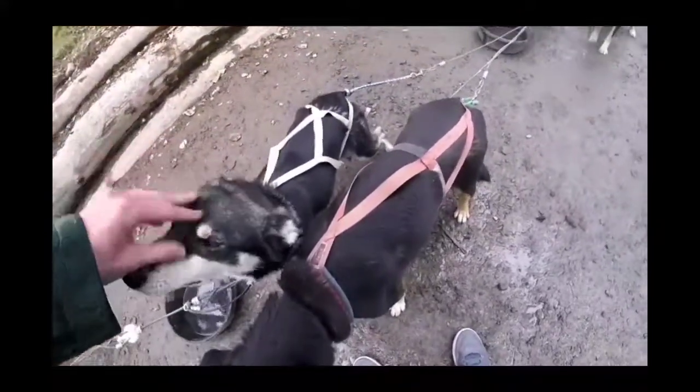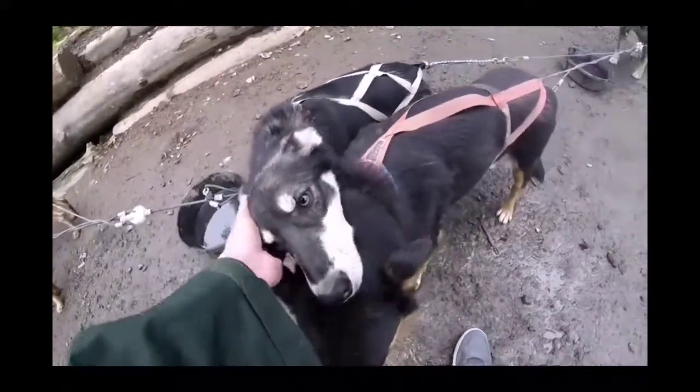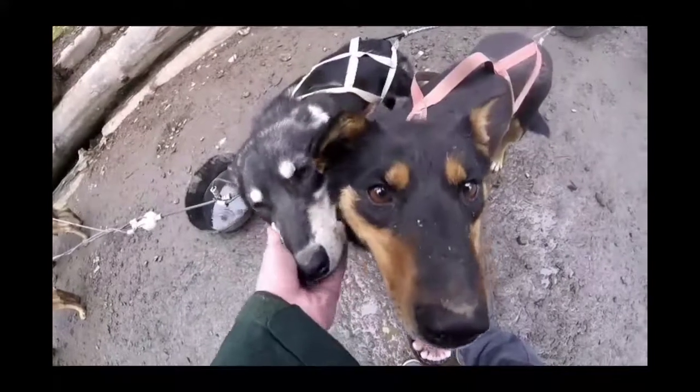And then in the wintertime, to help replenish those high calories, you're not just eating kibble. You're eating raw meat. You're eating actually fat, like beef fat.